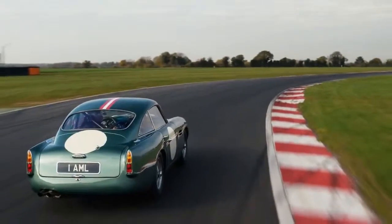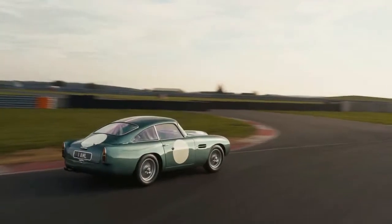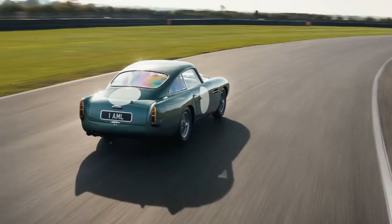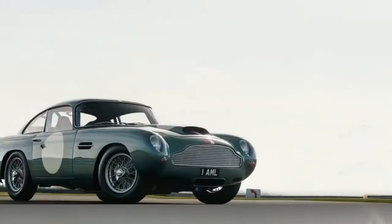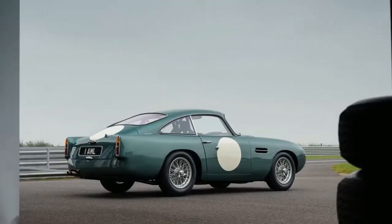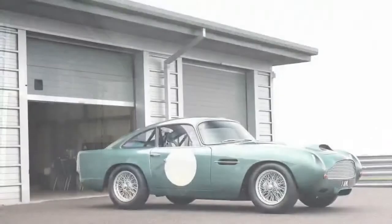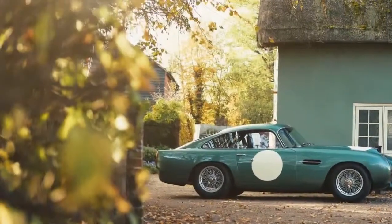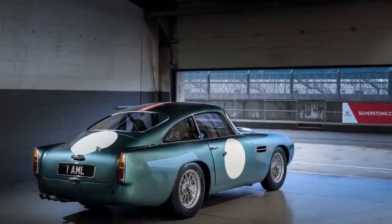Every part is new, including frame, engine, and gearbox. Concessions have been made to safety, equivalent to those an original DB4 would need to compete in vintage racing. The prototype we drove had a modern roll cage, racing-grade bucket seats, and six-point harnesses, plus a fire extinguisher and a battery cut-off system. Everything else is as the original, with the cars hand-built by Aston Martin's in-house restoration division, Aston Martin Works, implementing the same techniques used for the originals, including hand-beaten aluminum bodywork.